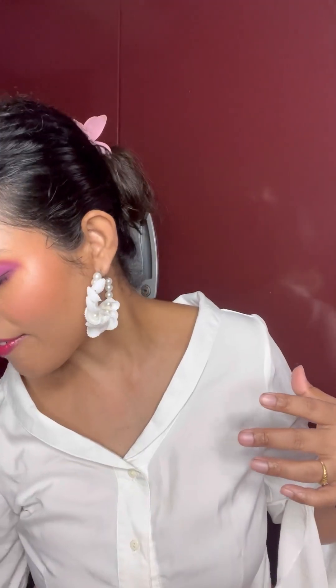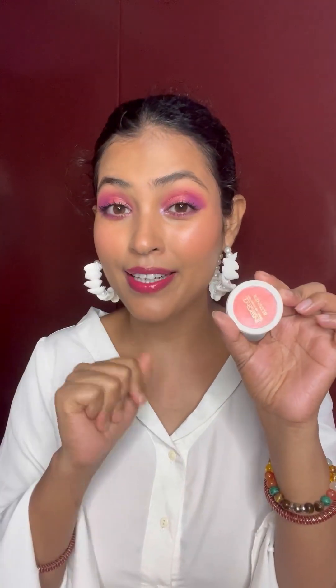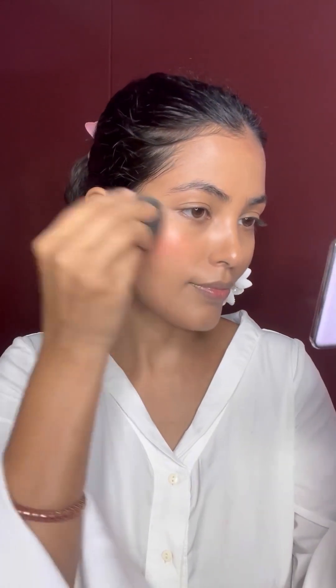I also have another product from Insight Cosmetics — this is their blusher, which retails for around 80 rupees. I'm not a huge fan of this particular color; I prefer soft pink and nude pink shades. But in their range they have so many shades — go check them out and try one, you will definitely love them.